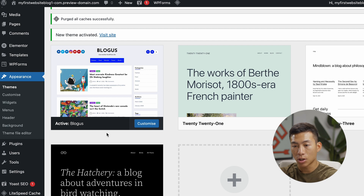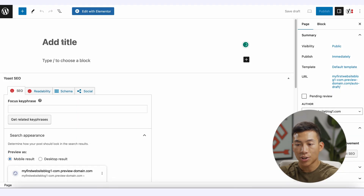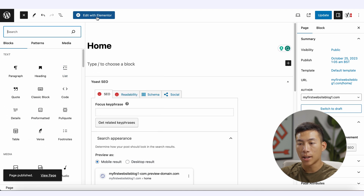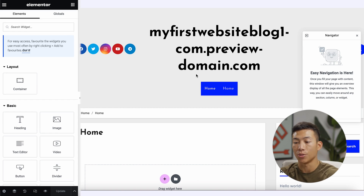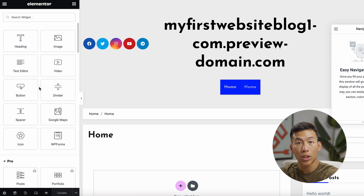Now that it's activated, I can go over to Pages, where you can create all your landing pages. I'll click Add New — it takes me to the WordPress block editor. I'll add a title, making this the Homepage, then click Publish. You can use the block editor, but it's not that simple. I recommend clicking Edit with Elementor, which brings you to the Elementor dashboard where it's way more simple to use. On the left-hand side, they have basic elements you can add, such as a heading, an image, and a video.